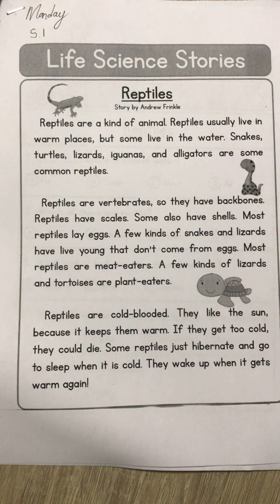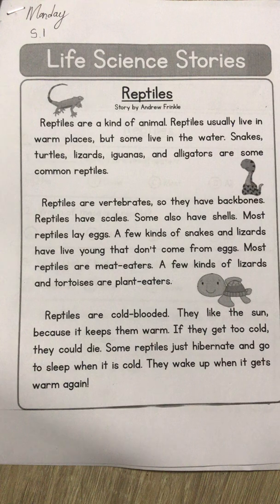Most reptiles are meat eaters — that means they are carnivores. A few kinds of lizards and tortoises are plant eaters, and a plant eater we call a herbivore. If an animal only eats meat, it's called a carnivore; if an animal only eats plants, it's called a herbivore; and if an animal eats both meat and plants, like humans do, it's called an omnivore.